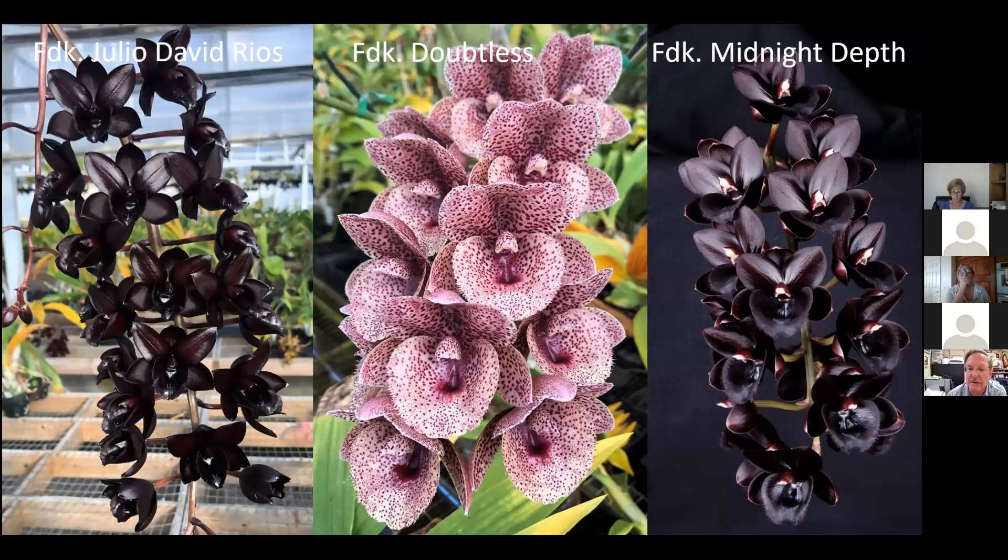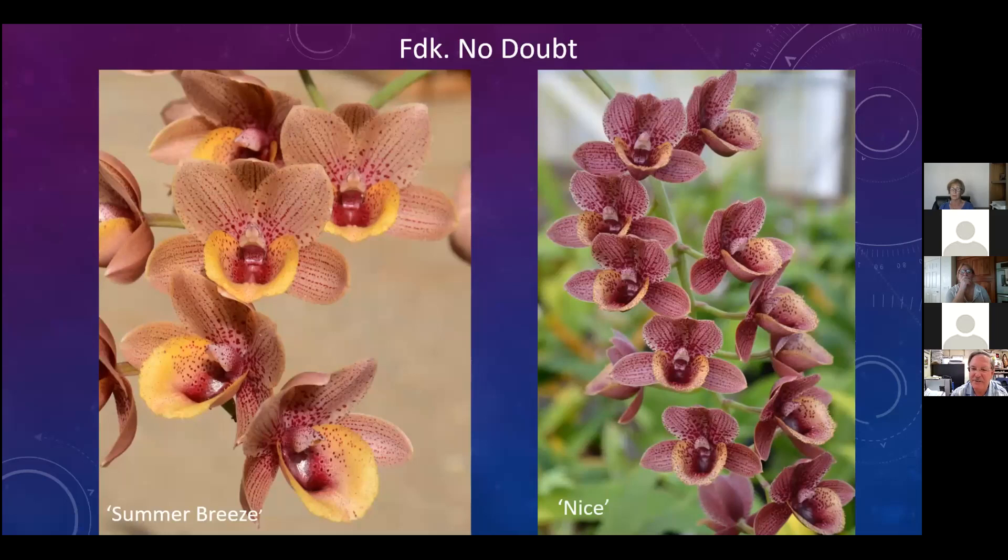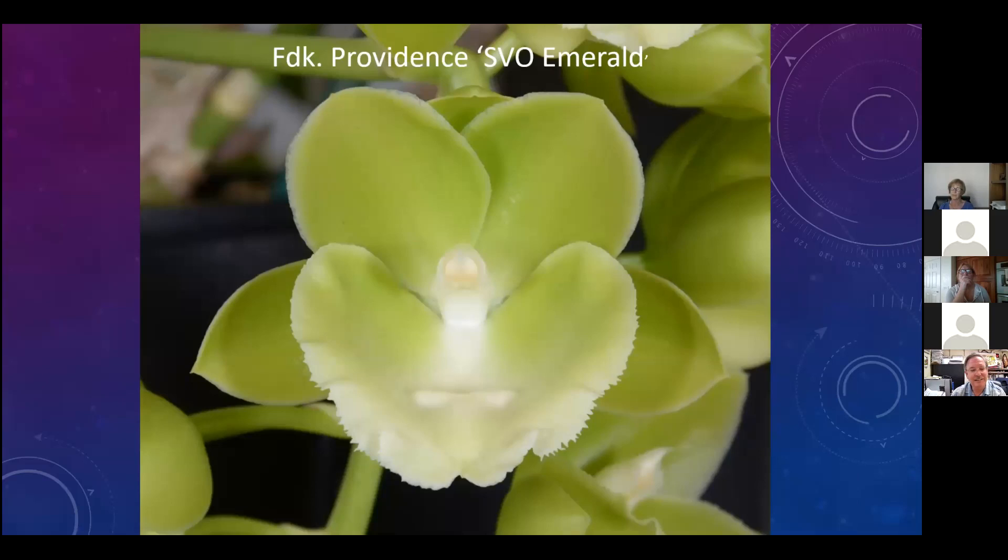There's also breeding for spots - beautiful. And then Midnight Depth - just gorgeous. The size and shape of these next-generation hybrids really exceeds the qualities of the first black pearls. Then there's green - we don't want to leave green out of the equation. No doubt that would be a good cross, breeding for other colors: yellows in the lips and oranges. Providence - look at that pure green flower with magnificently wide segments and full lip.